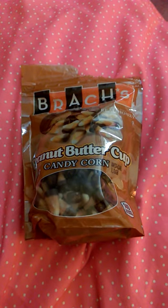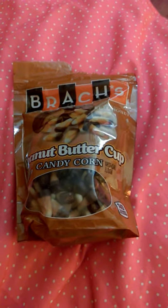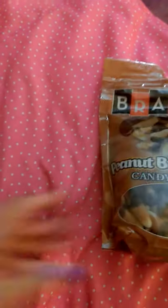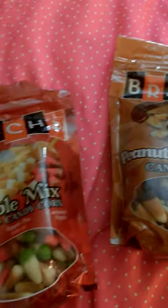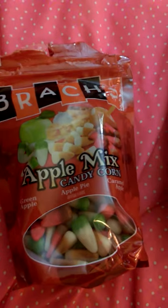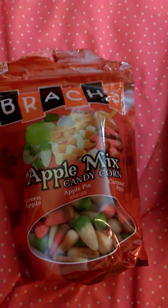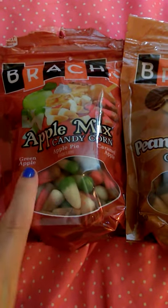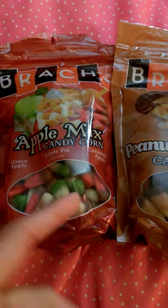I picked that up but I did not like it — I was expecting a Reese's peanut butter cup flavor and it's just whatever. I'm not a huge apple fan but I had to get it, it's fall season. This is actually pretty good, way better than the other one which I didn't expect.